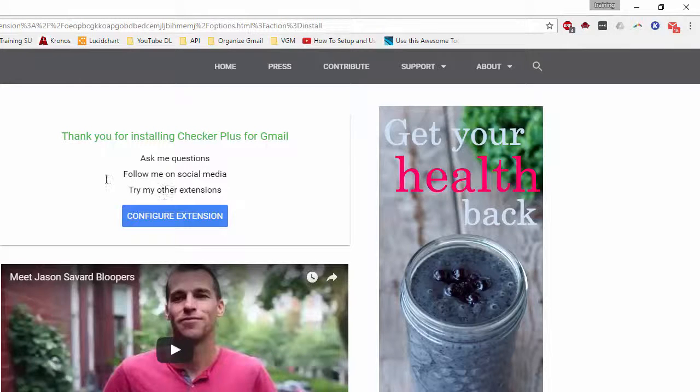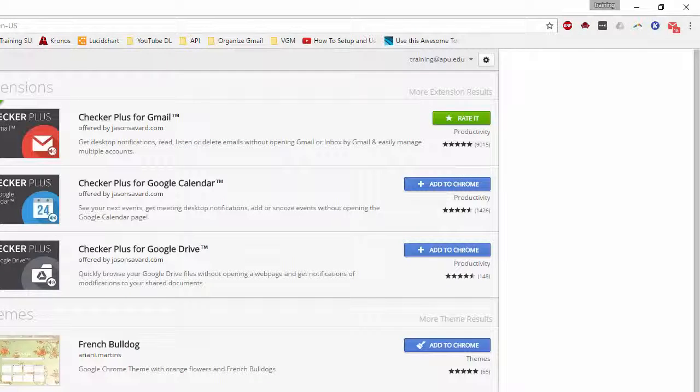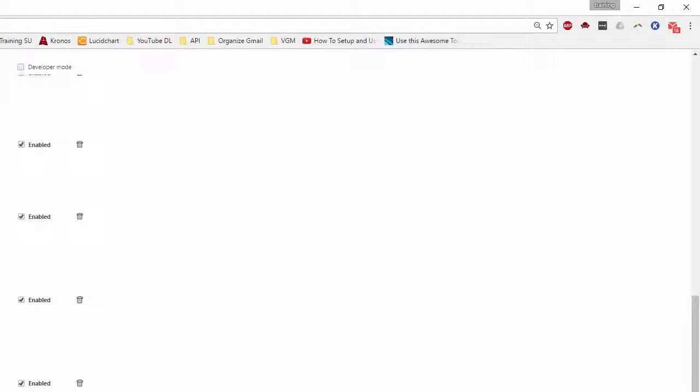The developer does have his page pop up so you can read more about him and some of his other tools. For now, I'm going to close that.